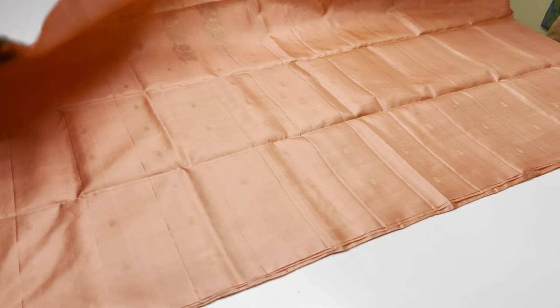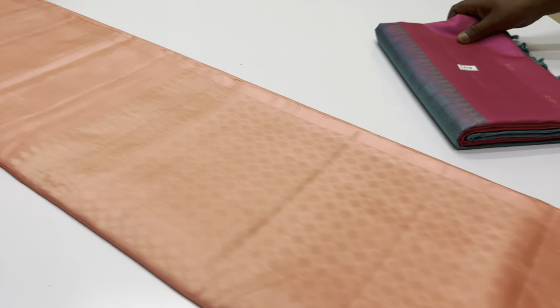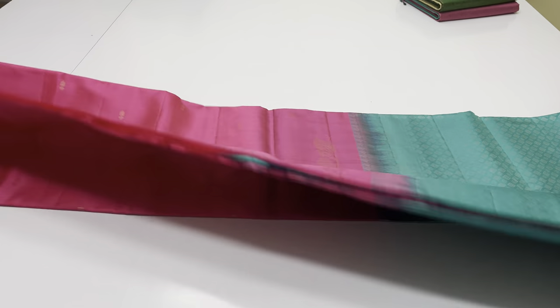Body length design, full saree. The length of this saree is 6.2 meters. The width of this saree is 45.5 inches above. Weight is 550 grams. Very very lightweight saree.